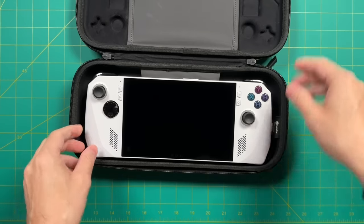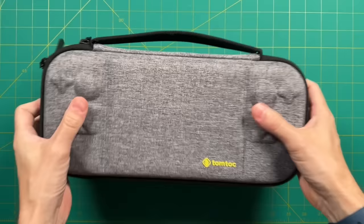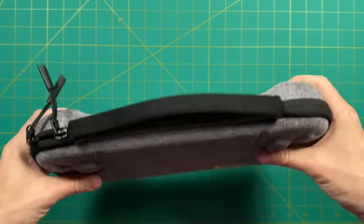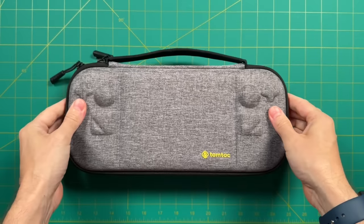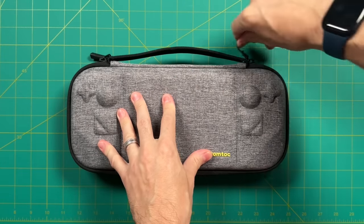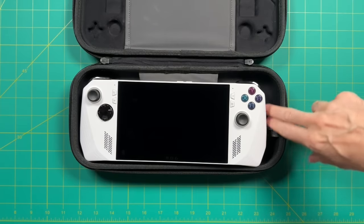I expect companies will be making cases for the ROG Ally in the future, but there's nothing that fits it perfectly just yet. I was surprised to find that the Steam Deck case was a pretty good fit for it. What that signifies to me is that the size difference between the two is not that much. So if you're thinking it's going to take up less room in your backpack or be easier to carry around, I'm not really sure about that.